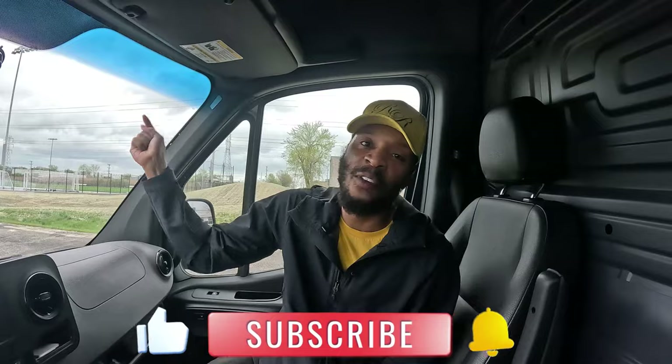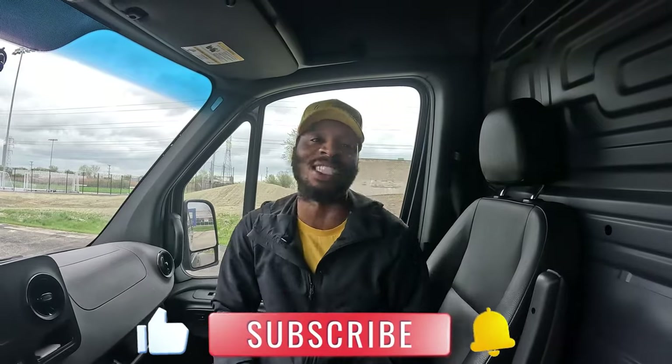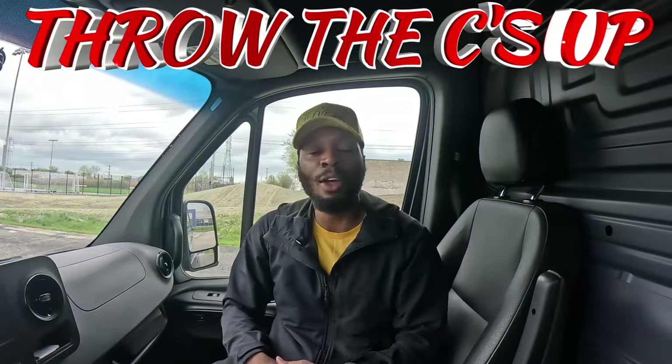I hope you guys enjoyed this video. If you're not subscribed, make sure you hit that subscribe button and give me a thumbs up. Don't seize up — if you're a part of the crew, you already know we love what we do. I'll see you guys on the next one. It's DK and I'm on my way!